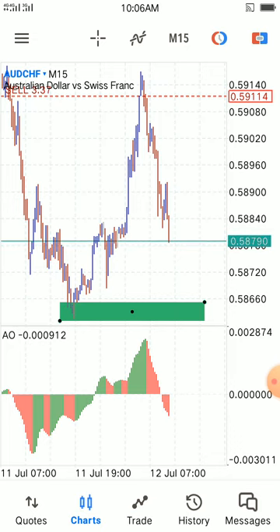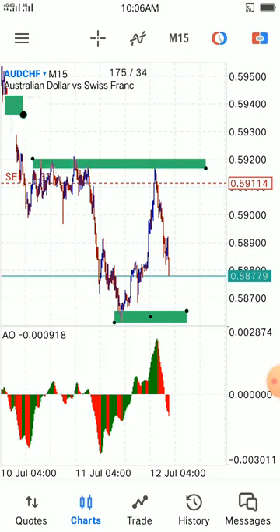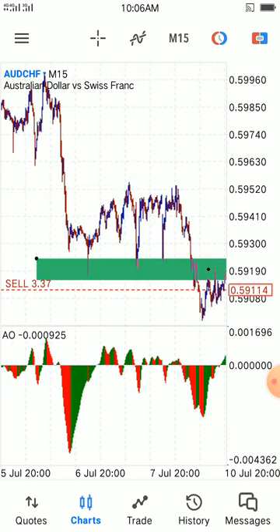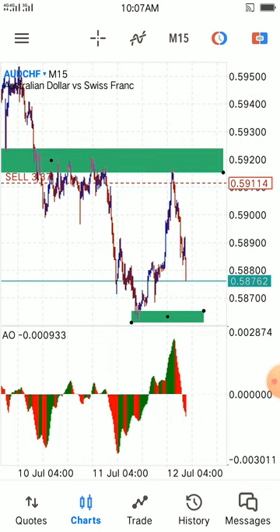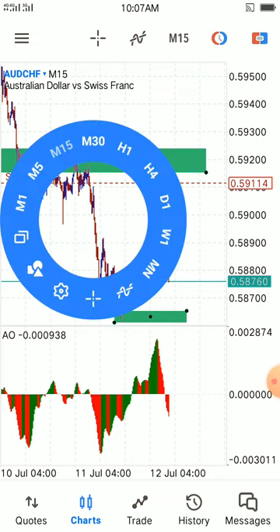I'm still waiting. Today, the pattern we followed was very simple: support became resistance. If you look at this angle here, we got support that later turned into resistance. The market came back for the first, second, third, fourth time — this is the fourth time entry. And we grabbed it with a big welcome.